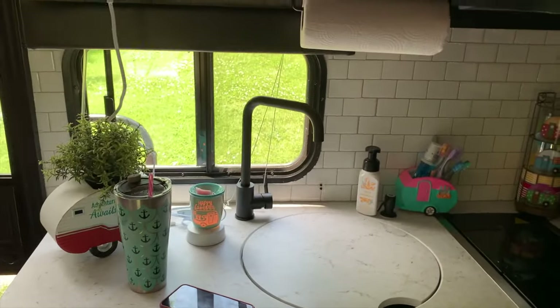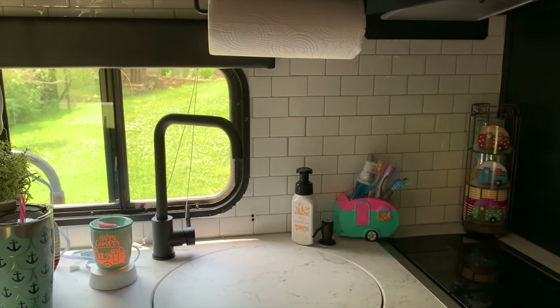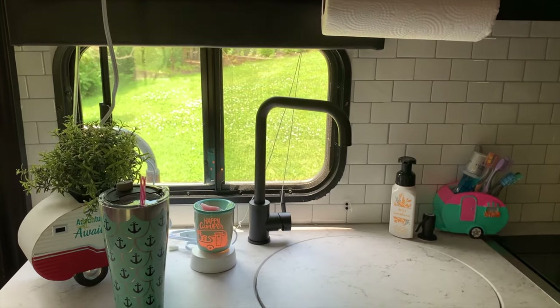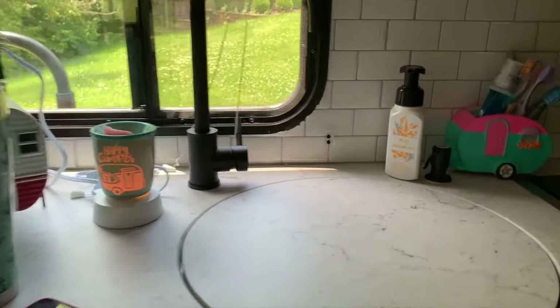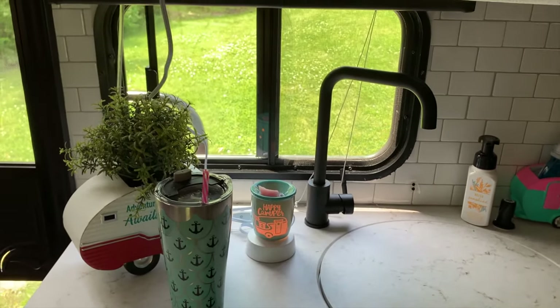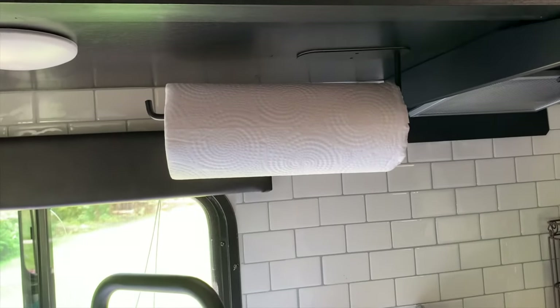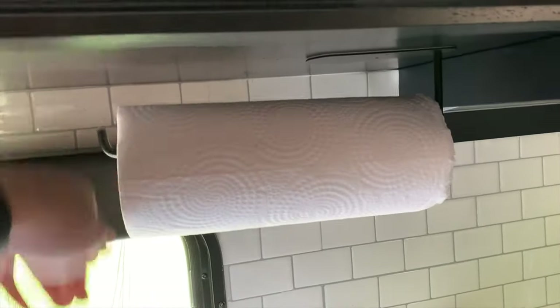We always keep a mat outside to collect dirty shoes before coming in. In our kitchen area we've got a custom backsplash — the secret is it's just vinyl adhesive, very easy to install, took about an hour. You do have to account for cutting around a window, but that's the only tricky part. We put a paper towel holder up here with adhesive — it holds very tight, we've been on a couple trips with it and it's solid.